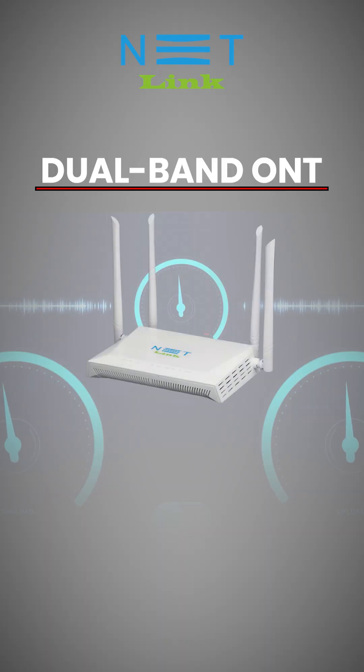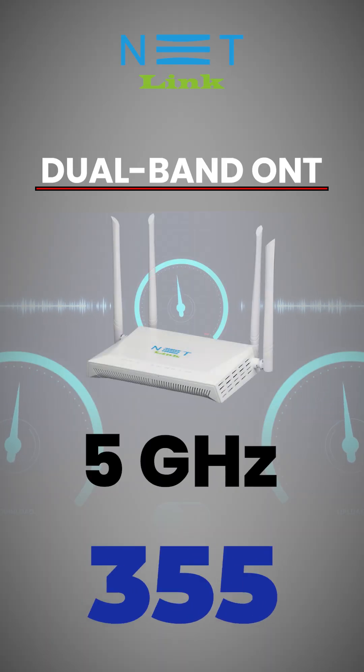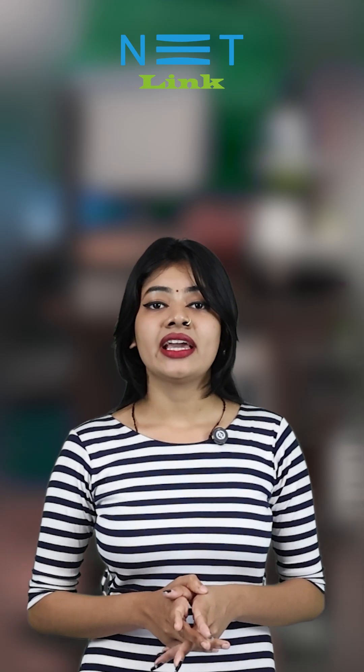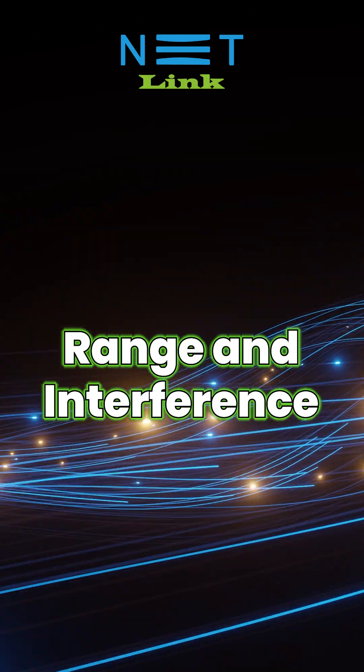Dual Band ONTs at 5 GHz provide speeds of up to 1200 Mbps and are ideal for activities like gaming and HD streaming that require higher bandwidth, range, and less interference.